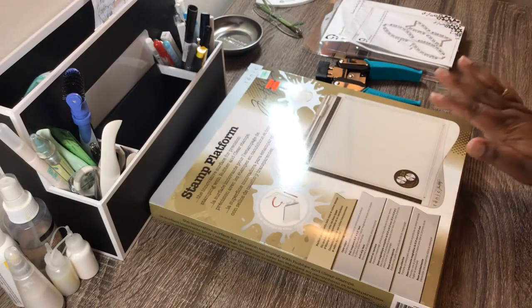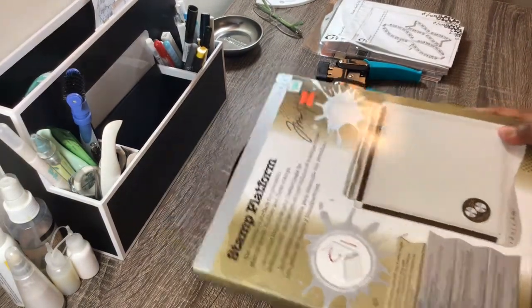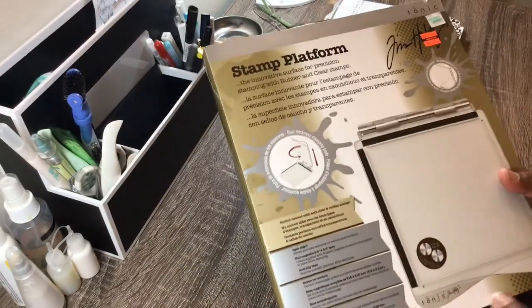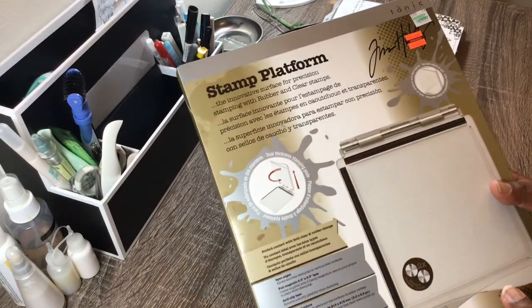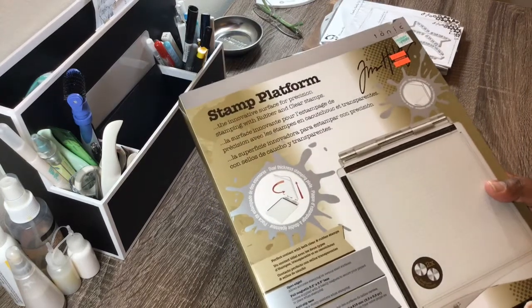And then I found this at a Hobby Lobby when my husband and I were out of town. I was so surprised that I found one of these so late in the season, but I did. I have the big one already, so later on I will be doing a giveaway with this. So just keep an eye out.